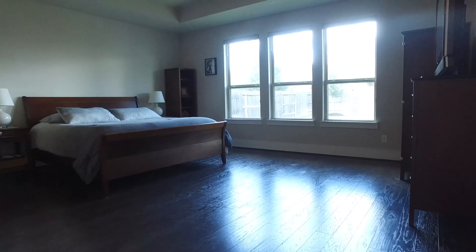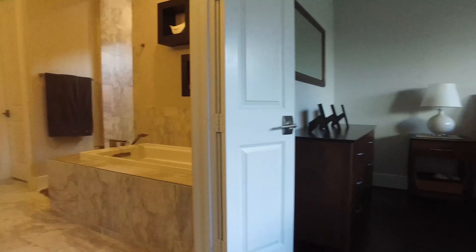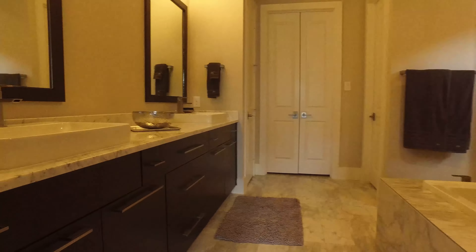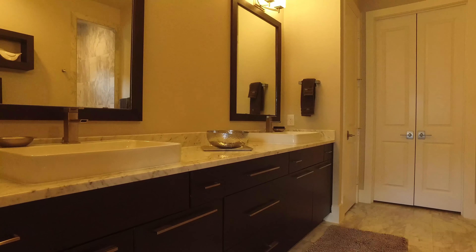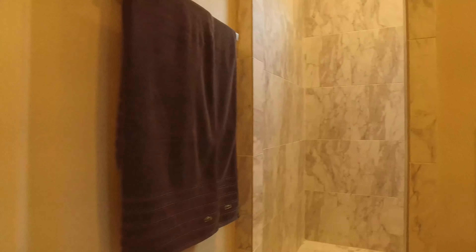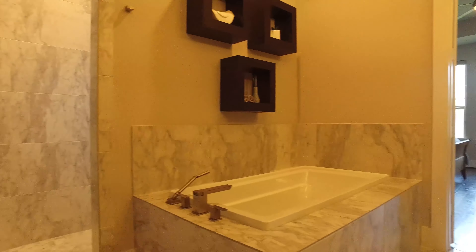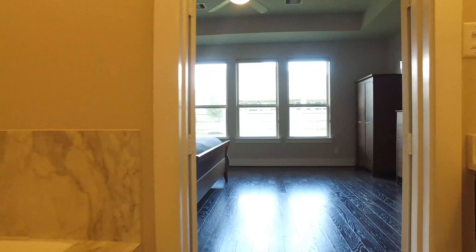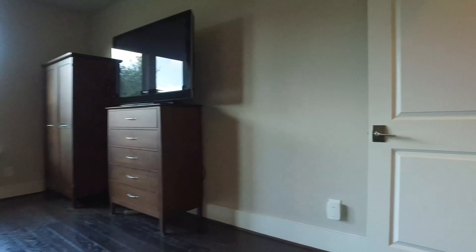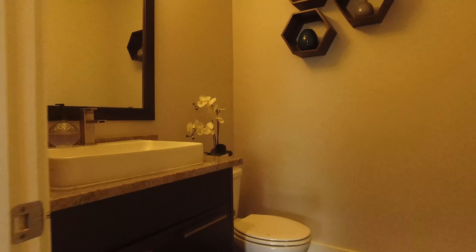The large and luxurious master suite boasts beautiful hardwood floors and an awesome tray ceiling. Carrera marble counters in the master bathroom with double sinks — so beautiful. A separate tub and large shower also adorns this master bath. Here's a look inside the spacious and gorgeous master bathroom shower. There's also a large walk-in closet in the master suite, and a conveniently placed powder room just outside the master.